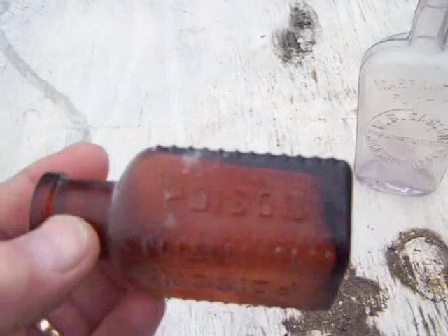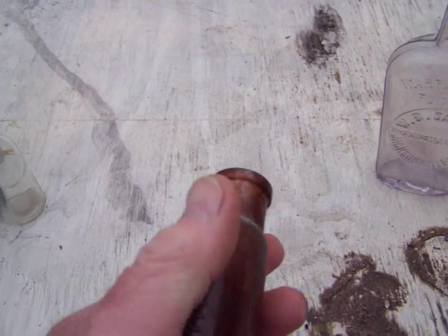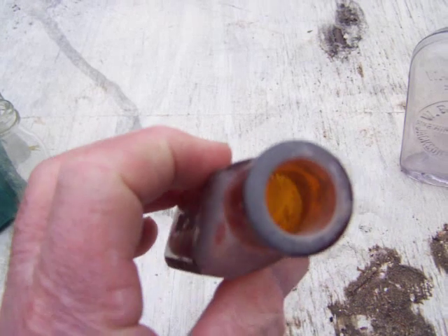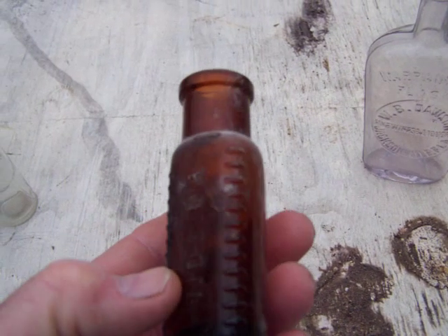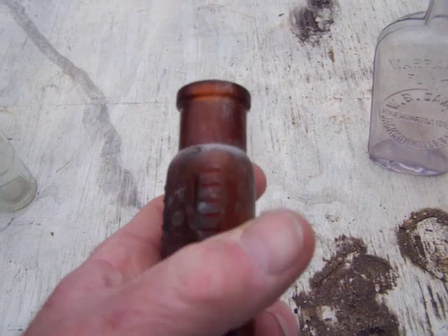This is an old poison bottle, and the reason they put these ribs on there was so that in the middle of the night you didn't take the wrong medicine. This would cure everything, I'd imagine, because you'd be dead once you swigged out of this one! But like I say, you feel these ribs and you can tell it's dangerous.